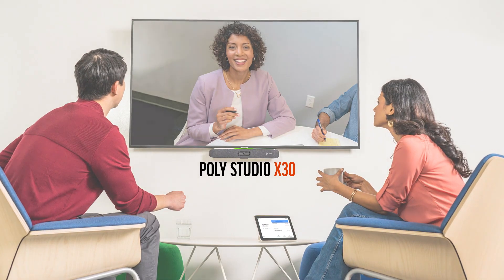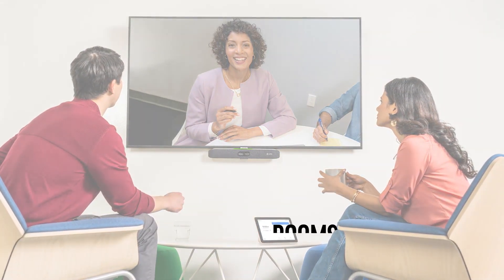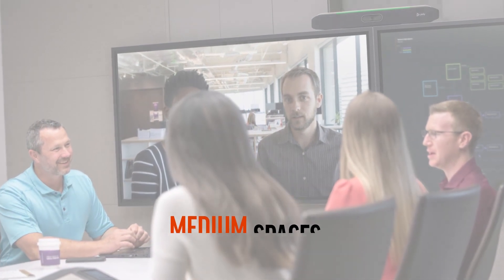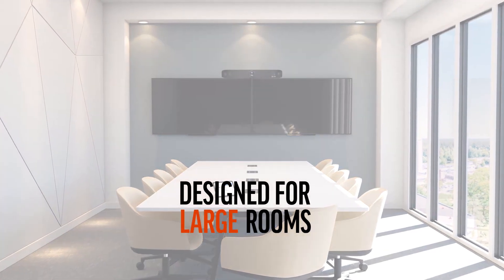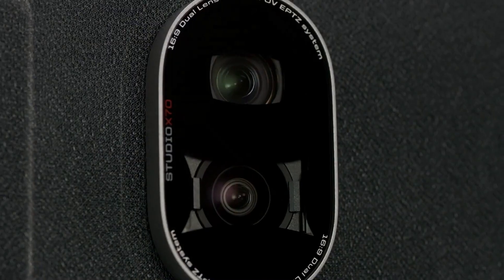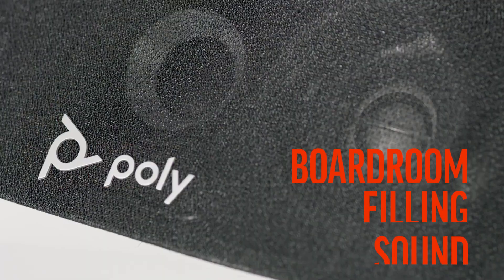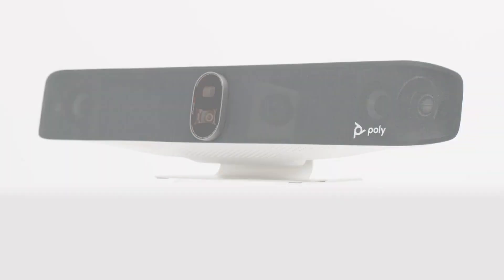The Poly Studio X30 provides focus and small meeting rooms with boardroom quality performance in a compact design. The Poly Studio X50 satisfies the needs of medium spaces with C-suite quality audio and video. Built for large rooms, the Poly Studio X70 is a stunningly designed premium video bar that combines razor-sharp dual 4K cameras with boardroom-filling stereo sound for the best Google Meet on Android meeting experience available.